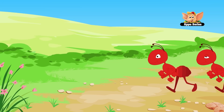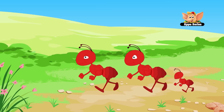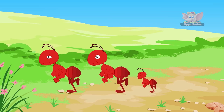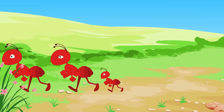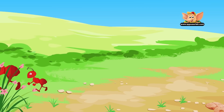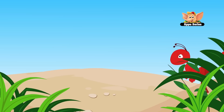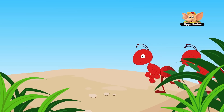The ant's body is made up of three parts: the head, trunk, and rear. An ant's antenna allows it to hear, taste, touch, and smell. Ants have adapted the best to be able to survive on Earth for more than a hundred million years.